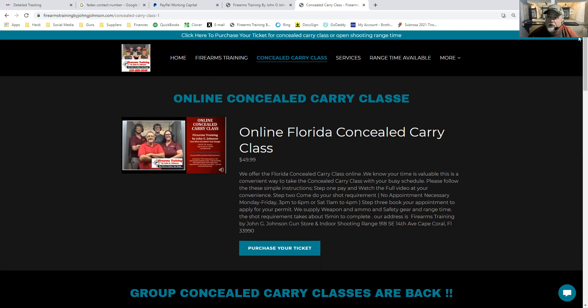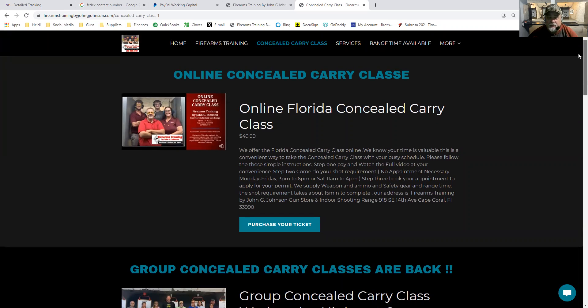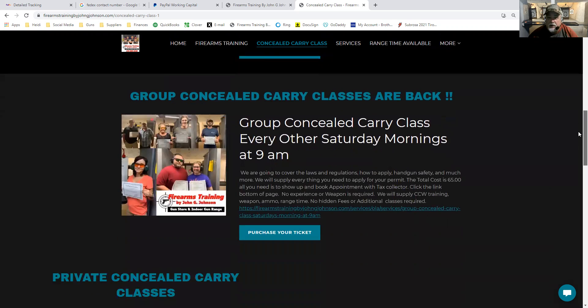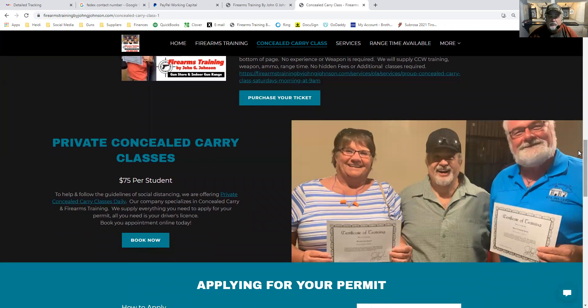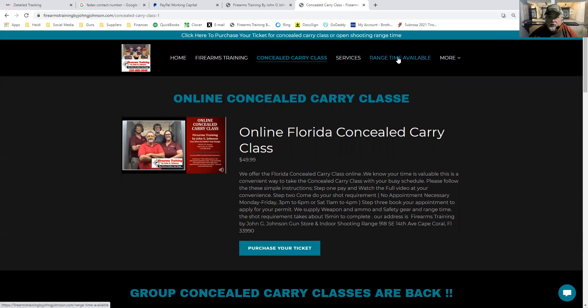Go to our concealed carry page by clicking up top. It's going to take you to three ways of doing the concealed carry. The first way is virtually — we offer a virtual class online: you purchase your ticket, watch the class at the convenience of your own home, then come do your shot requirement. We have group classes every Wednesday night at 6 p.m. and every other Saturday at 9 a.m. Then we have private classes held Monday through Friday at your convenience — you can do it privately or in a couple setting.